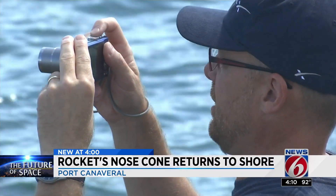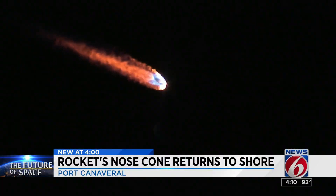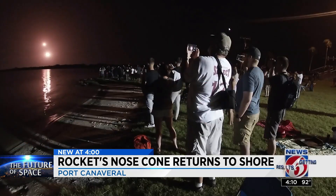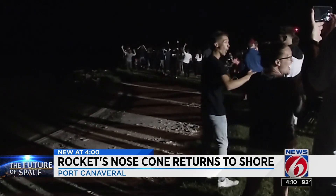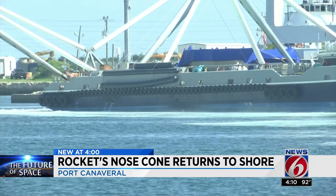These other SpaceX fans came all the way from the Czech Republic. It was fantastic. Falcon Heavy Tuesday morning was Miroslav's first rocket launch. The sonic boom was his favorite part. Miroslav says he also wanted to see Ms. Tree and the nose cone.